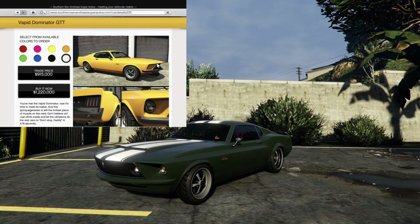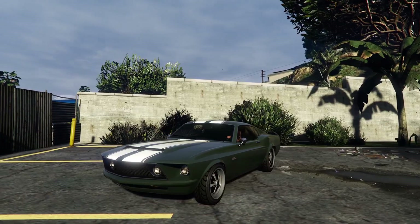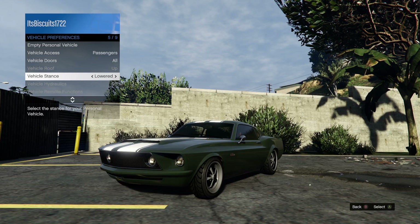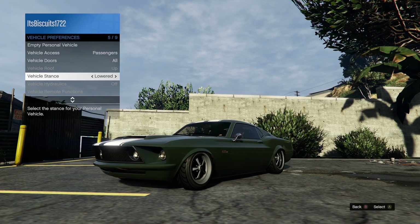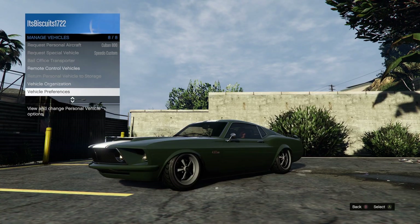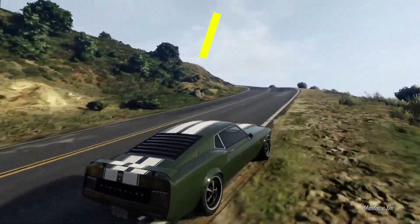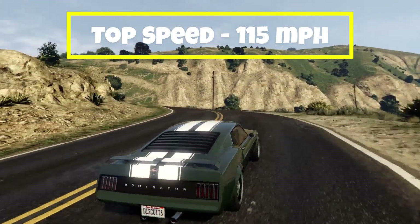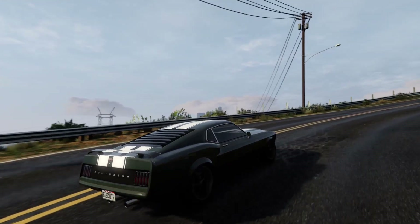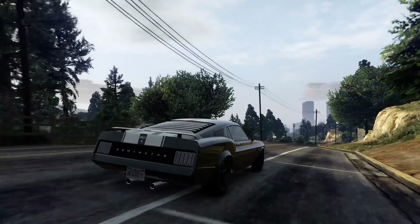Next up, we have the Vapid Dominator GTT. This vehicle is based on a 1969 Ford Mustang. This vehicle is able to be stanced via the interaction menu, since it was released with the Tuners DLC, so it looks pretty cool when it's dropped down nice and low. For driving purposes, I prefer to have it at the default ride height. The Dominator GTT has a top speed of 115 miles per hour. It is in the muscle car class for racing and also in the Tuners sub class. Just like the majority of all muscle cars in GTA Online, the Dominator GTT is rear wheel drive.